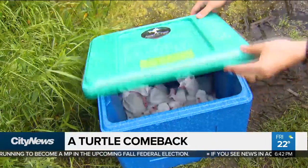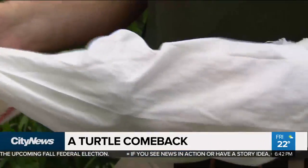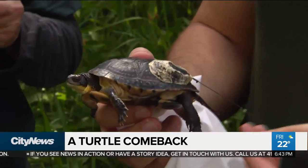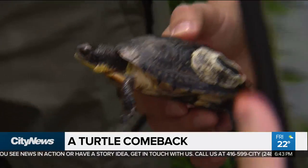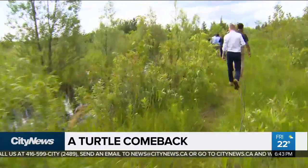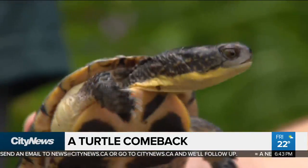We work to collect these Blanding's turtles from at-risk nest sites. These Blanding's turtles have come to us at the zoo, where we've incubated them. We have raised them here once they hatched out. Now they're ready to be reintroduced into the wetlands of Rouge National Urban Park. It's a program that has been ongoing for six years now in an effort to restore Blanding's turtles to the area.